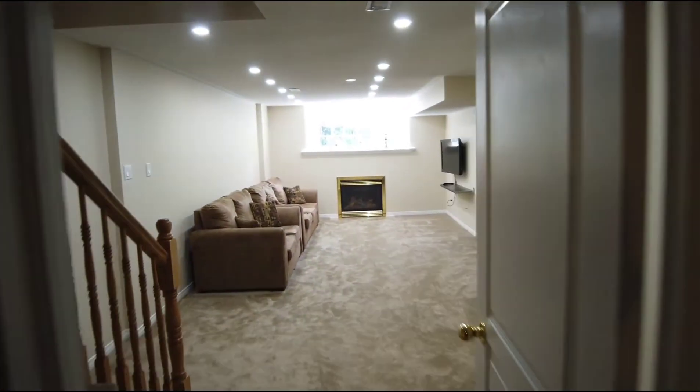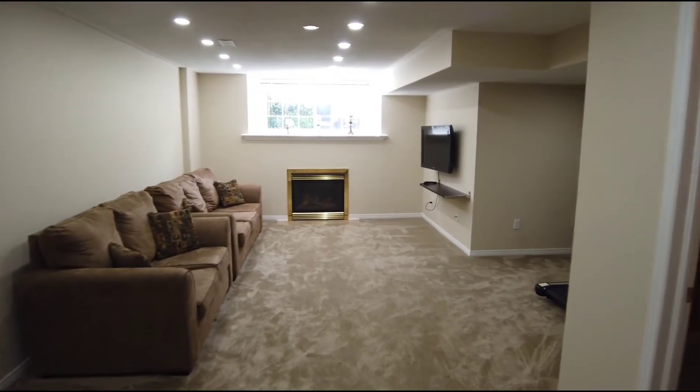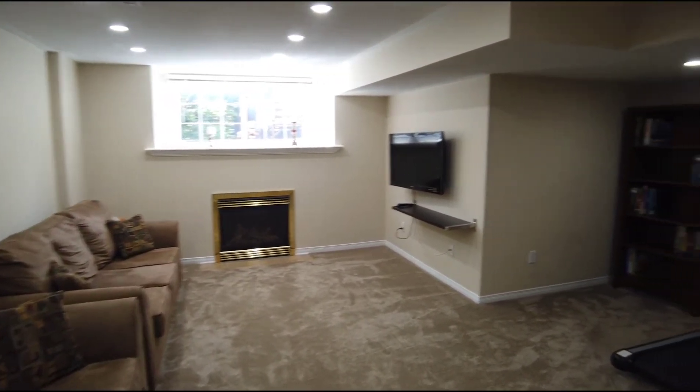So there you have it — I really hope you enjoyed the tour of 138 Stedman in Blossom Park.